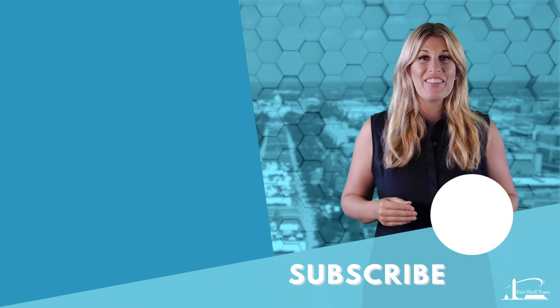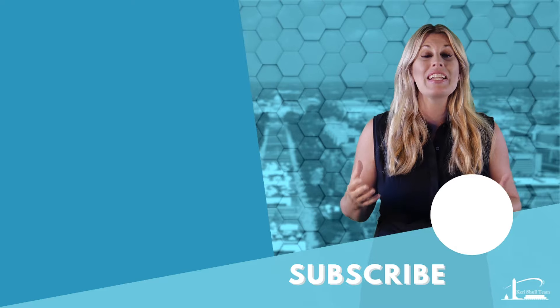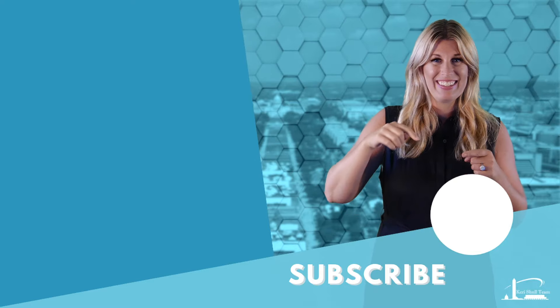Thank you so much for watching! I hope you liked it — give it a quick like below, comment and share. We'd love your feedback. For more videos like this, click here, and to subscribe, click here.